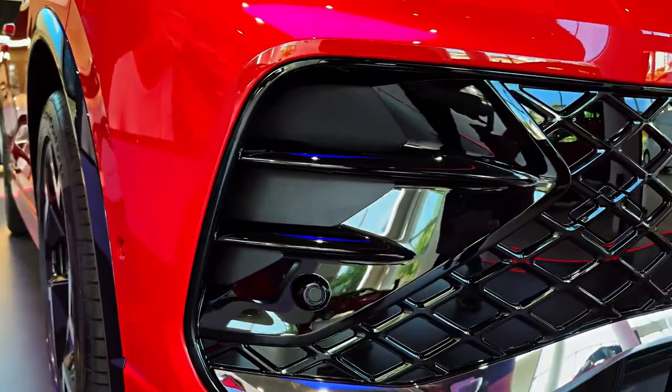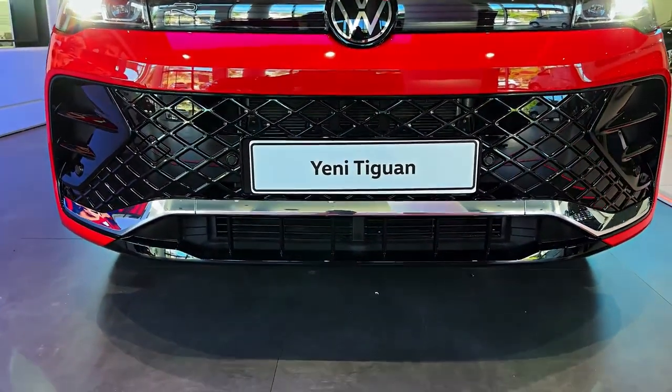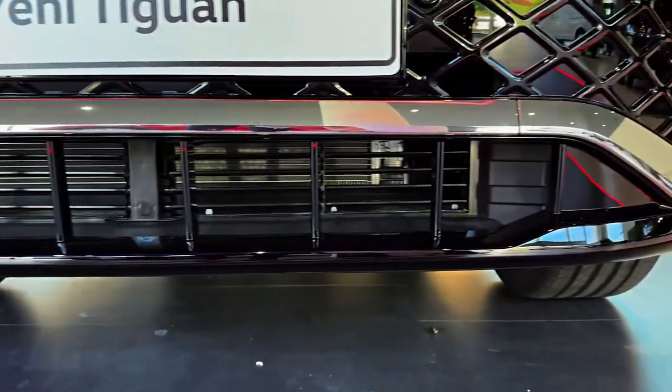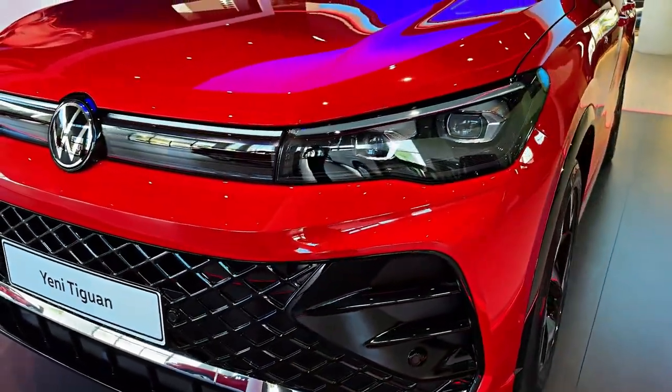Is the Volkswagen Tiguan R a good car? Think of the Volkswagen Tiguan R Performance SUV like you would your favorite Fruity Punch drink. On the one hand, you've got your sensible pineapple or orange juice foundation in the form of its practical, spacious SUV body — appetizing, but not especially exciting on its own.